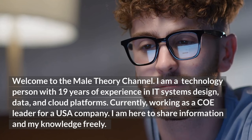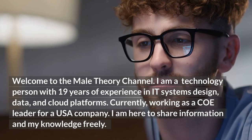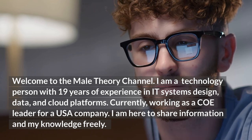Welcome to the Mail Theory channel. I am a technology person with 19 years of experience in IT systems design, data, and cloud platforms. Currently working as a co-leader for a USA company. I am here to share information and my knowledge freely.